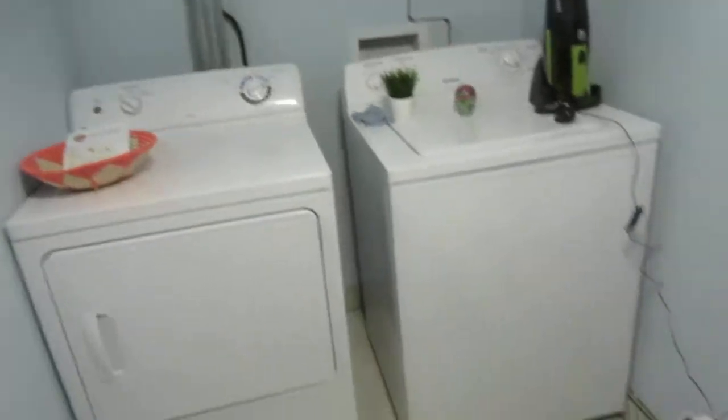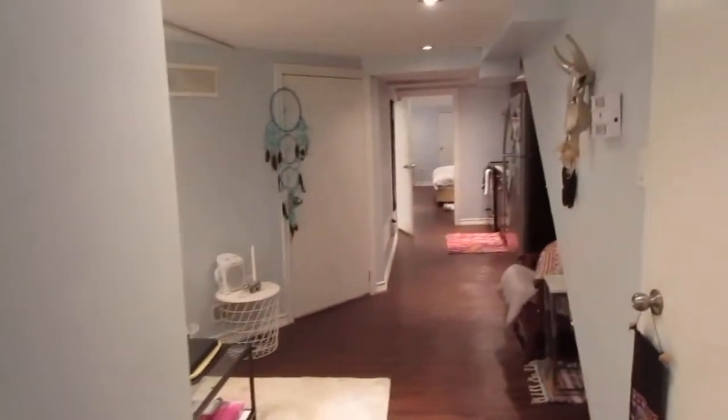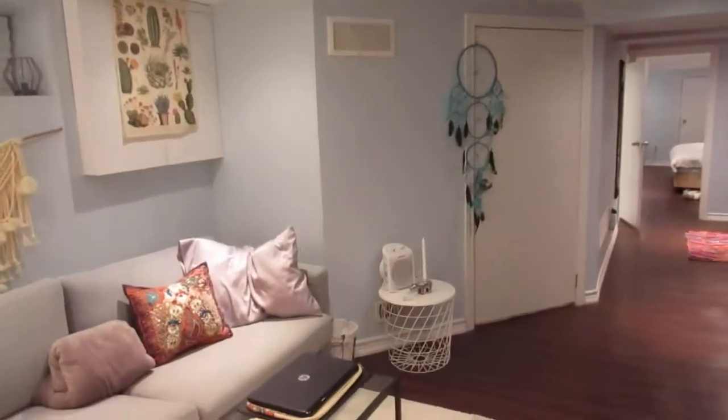Hi there, it's Julie Kinnear of the Julie Kinnear Team, and I'm in the lower level of 108 Lawton Avenue. This is the fantastic basement suite. This is a fabulous semi in the Junction Triangle with this beautiful suite that was renovated and built in 2018. It has a separate entrance — this is how the tenant comes down. You've got a nice mudroom as you walk in, space for a bicycle, and its own laundry.